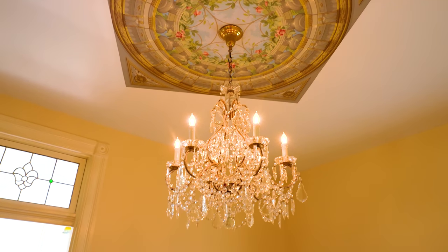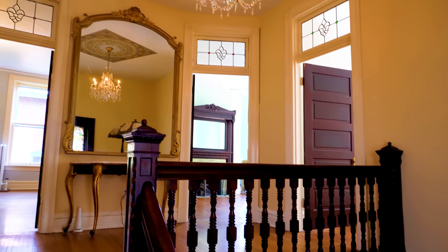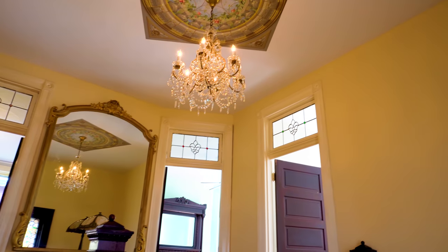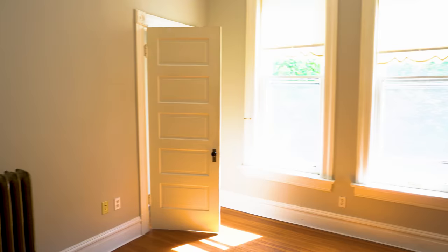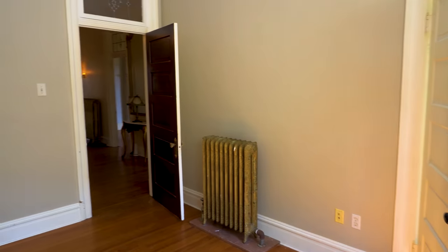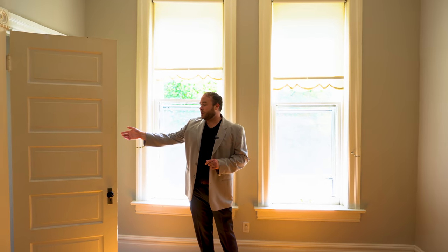As we continue up these stairs the posts become more intricate with wood carvings along the edges, and we're greeted by a crystal chandelier and a mural directly above us. Coming into the first bedroom we now pass underneath a leaded glass transom. In this bedroom we have the original hardwood floors, the original radiator over to the side, and a small closet off to the side as well. Moving out of this bedroom we're going to explore the second bedroom, which also has a leaded stained glass transom above it.